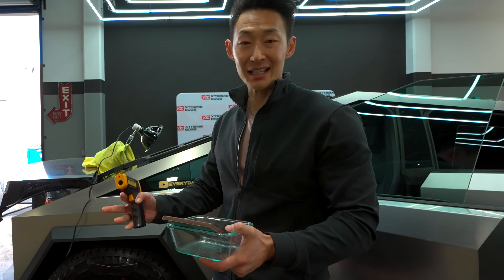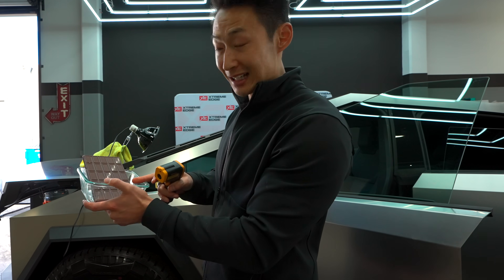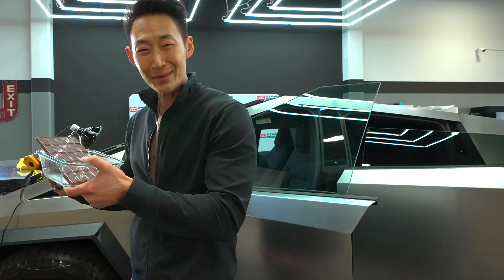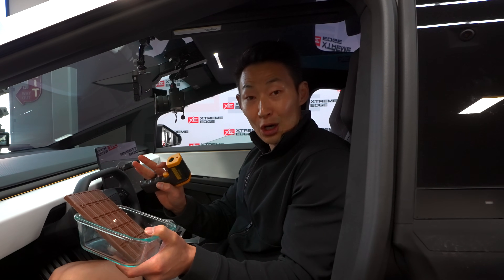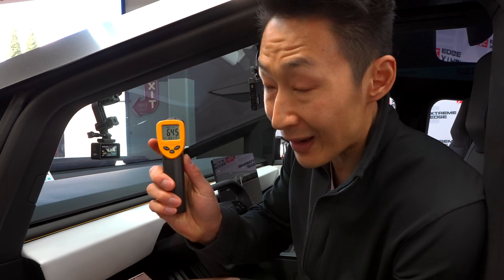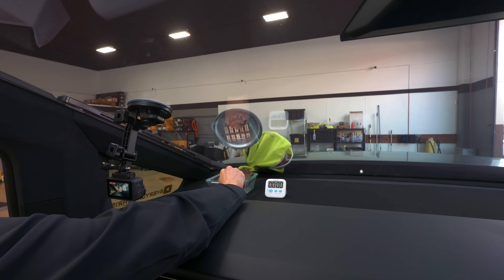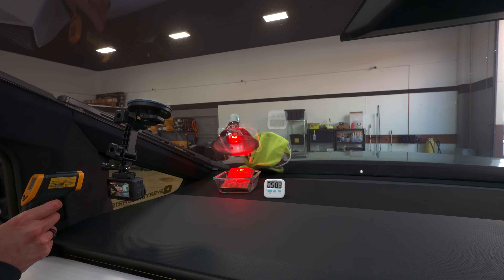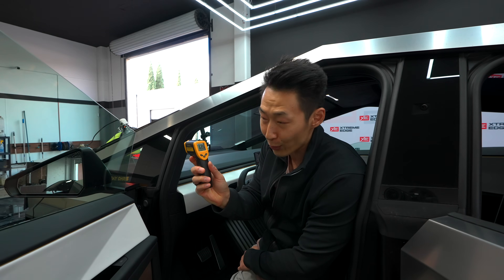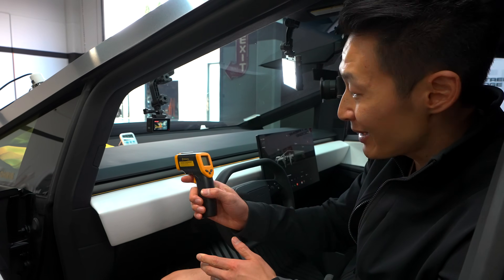Now we're going to test the windshield — how well it rejects heat. This is the factory tint with no aftermarket tint. For my scientific device, I'm using a Hershey's chocolate bar. The chocolate temperature is reading around 60°F. I'm placing it on the dashboard with the AC off and windows open to maintain ambient temperature. Interior is at about 64.5°F. We're going to see how long it takes for the chocolate to start melting — hitting start now. It's already increasing: 61.7°F... 63.5°F... glass is at 65.6°F.